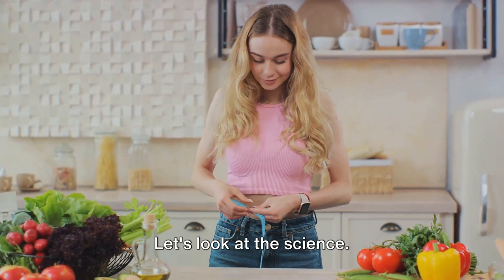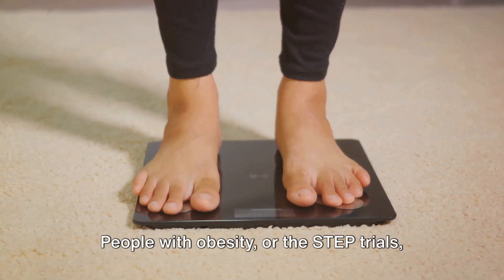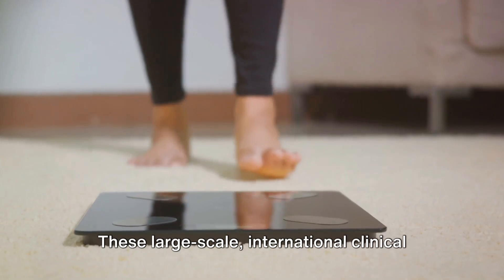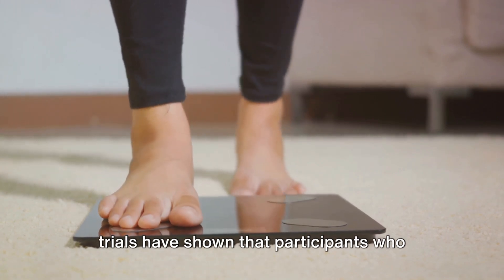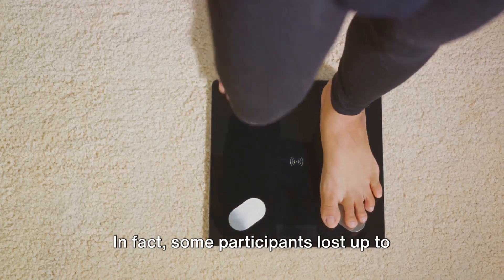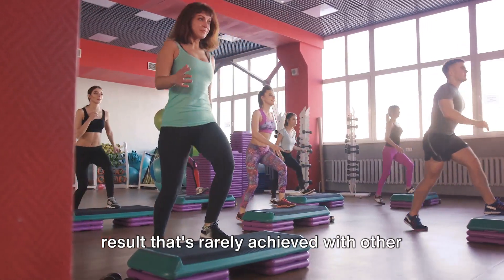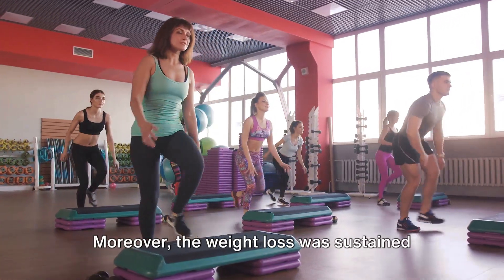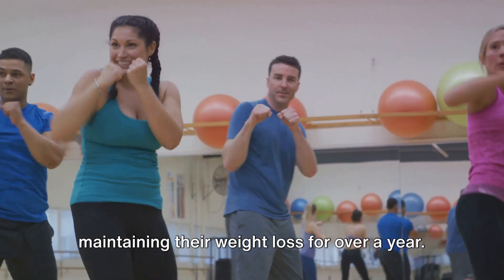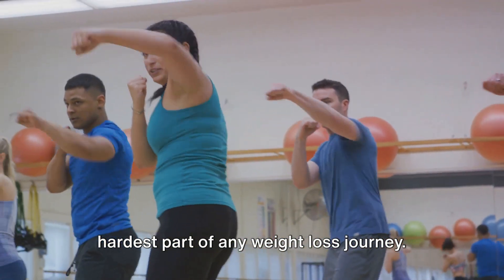But don't just take our word for it — let's look at the science. The Semaglutide Treatment Effect in People with Obesity, or the STEP trials, have provided compelling evidence of semaglutide's effectiveness. These large-scale international clinical trials have shown that participants who took semaglutide lost significantly more weight than those who didn't. In fact, some participants lost up to 15% of their body weight, a result that's rarely achieved with other weight loss medications. Moreover, the weight loss was sustained over a long period, with participants maintaining their weight loss for over a year. This is particularly encouraging, as maintaining weight loss is often the hardest part of any weight loss journey.